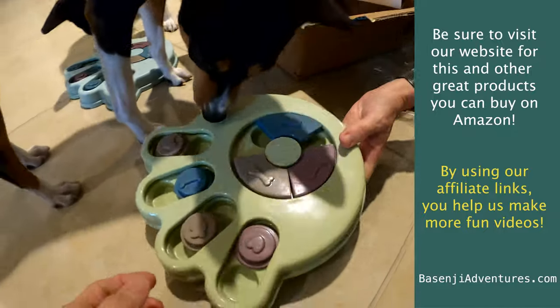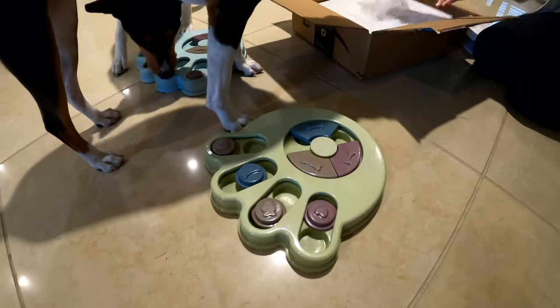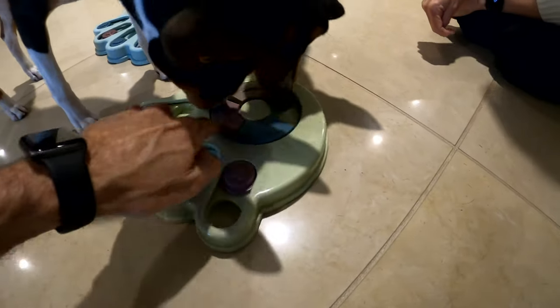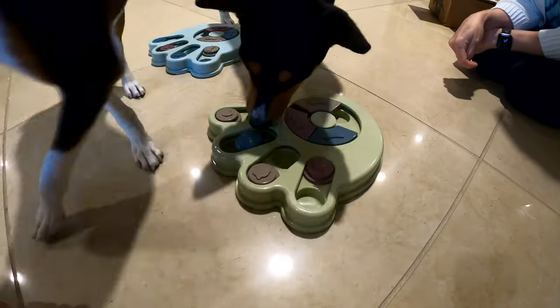Oh, look at this color. Yay! We're gonna fill it up and have dinner tonight and give it a try. What do you guys think?